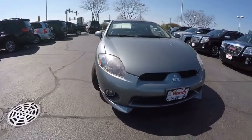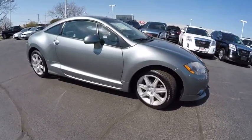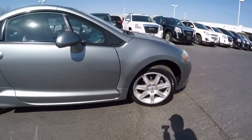The 2007 Eclipse. Fully loaded with far more bang for your buck than most vehicles in its class, the Eclipse combines brute power with exotic designs, giving sports car enthusiasts the best of both worlds.